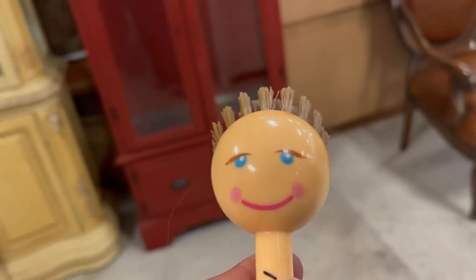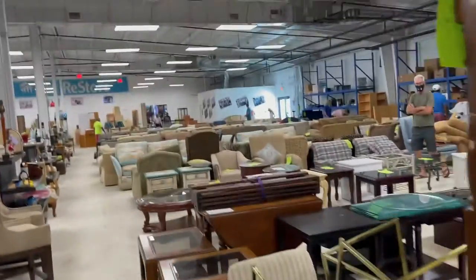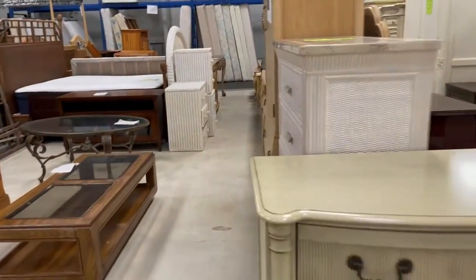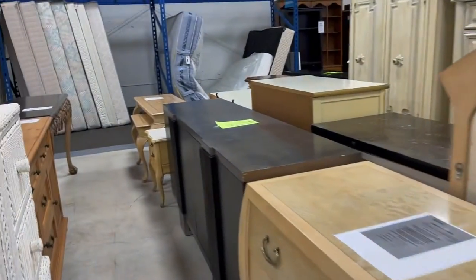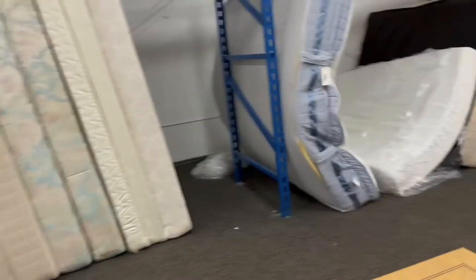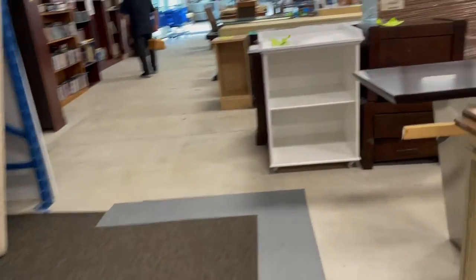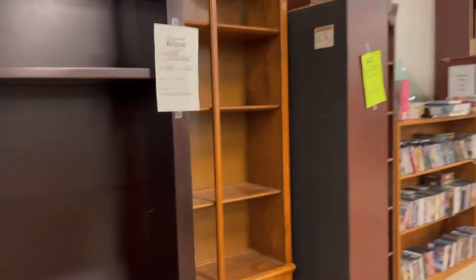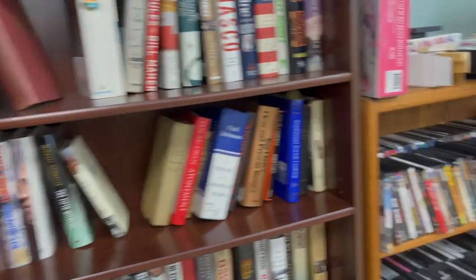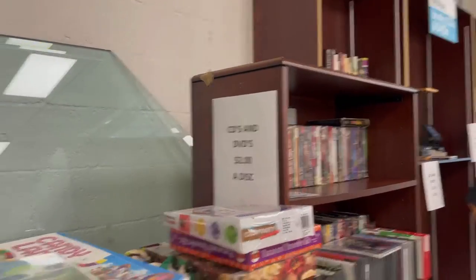Let's go explore the rest of the store. It's pretty big in here. This is mostly bedroom furniture. Good mattresses. I didn't know bookshelves are so expensive — this one is $102. That's a lot of money for a bookshelf. DVDs and CDs are $2 a disc.